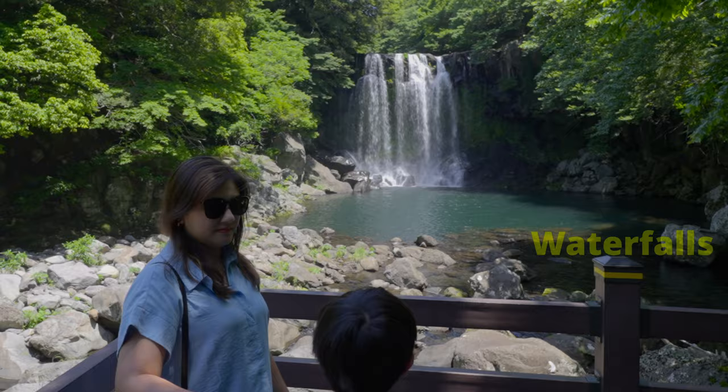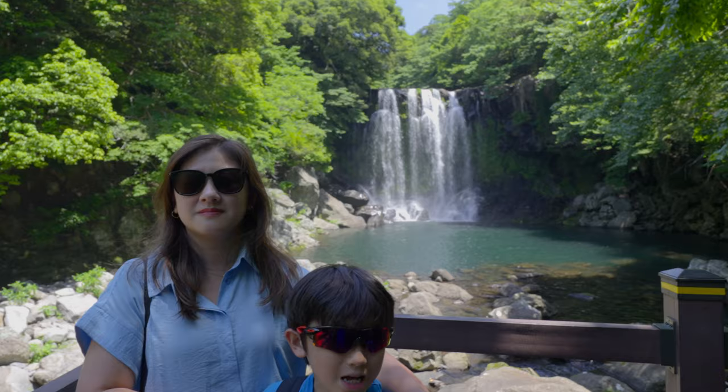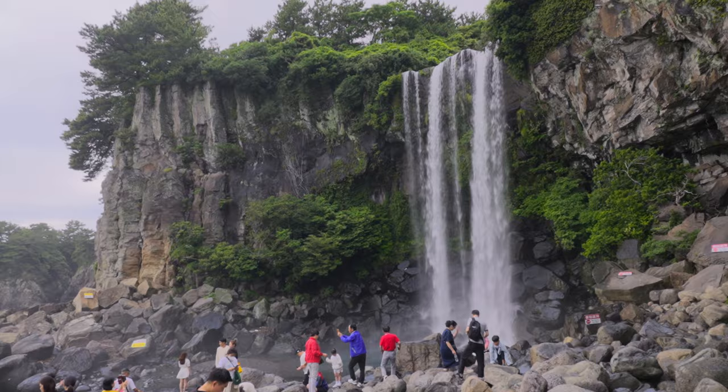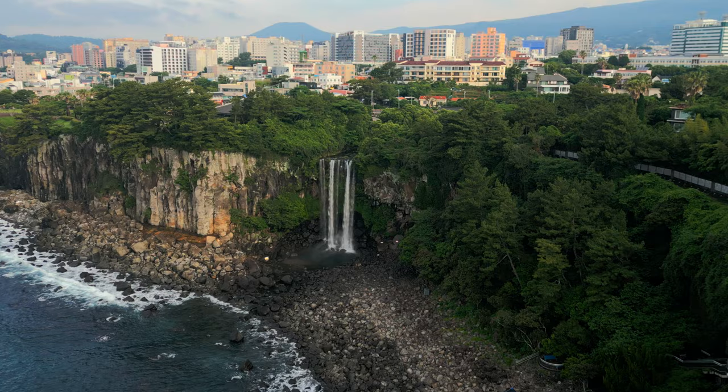Waterfalls — there are quite a number of waterfalls littered all over the southern part of Jeju Island. But if you have limited time, I would suggest checking out Jombang Waterfall, which is probably the biggest and tallest waterfall. It's not free, however, but definitely worth going for a photo.